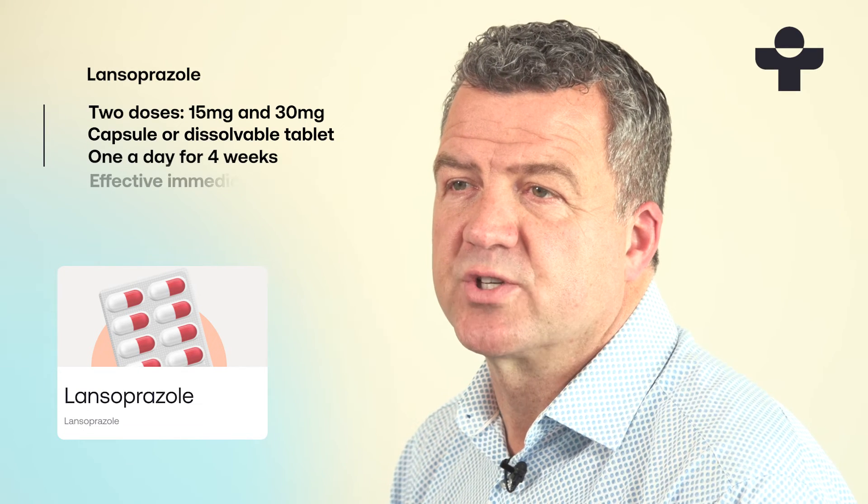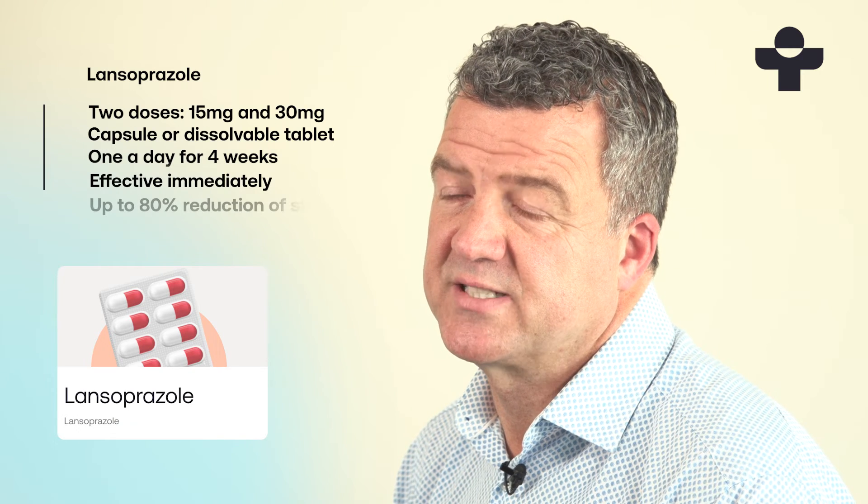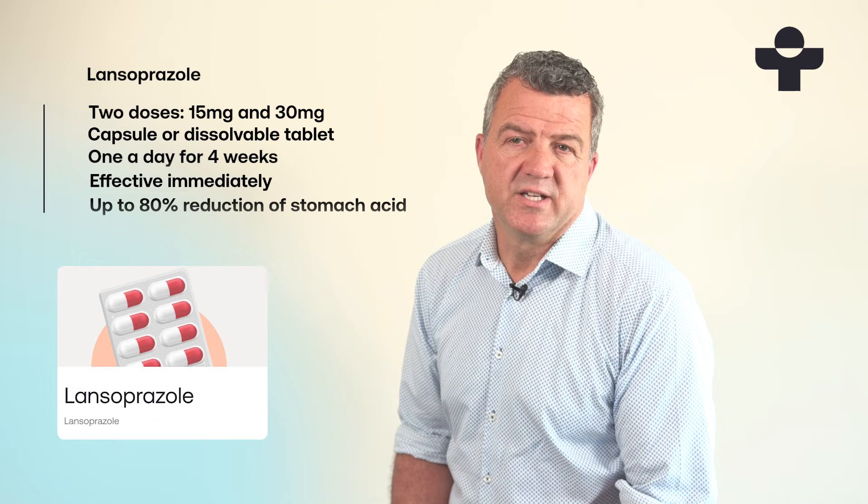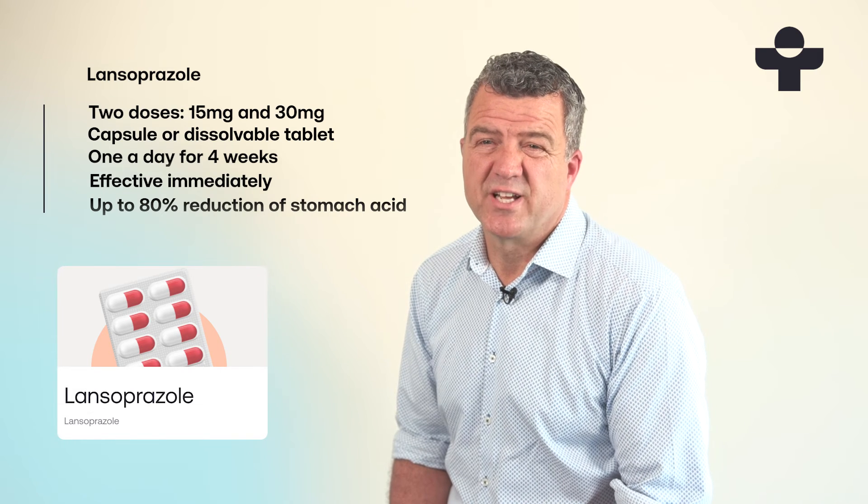Lansoprazole usually gets to work straight away, reducing your stomach acid production by 70-80%. It usually takes just under two hours to work fully, but it can take up to three hours if you take it with food.